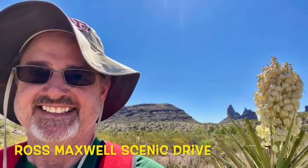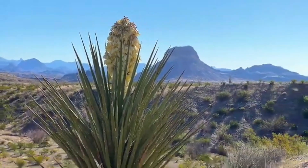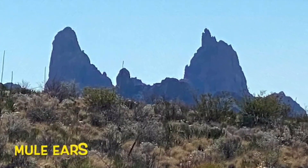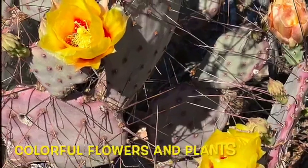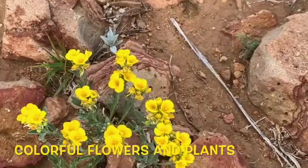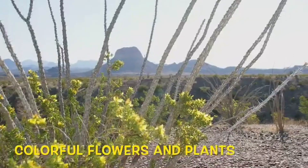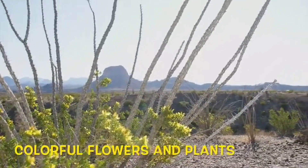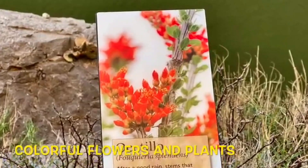The Ross Maxwell Scenic Highway is a very popular scenic drive that takes you to the always popular Santa Elena Canyon. This 31-mile drive is a wonderful way to view some of the majesty of the park from the comfort of your car. Some interesting stops along the Ross Maxwell Scenic Highway include Mule's Ears, Tough Canyon, Sam Nail Ranch, Homer Ranch, and the Lower and Upper Borough Falls Trails.